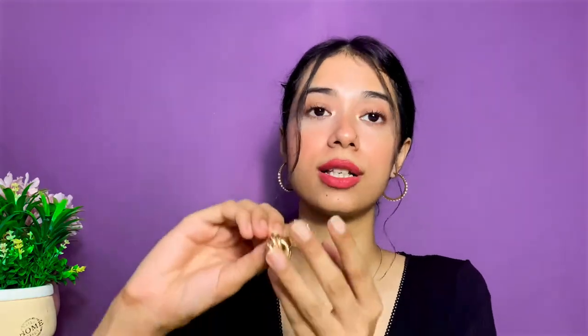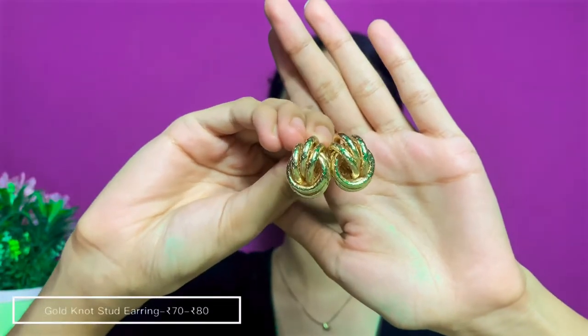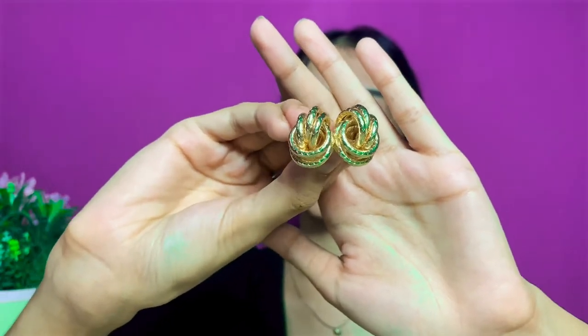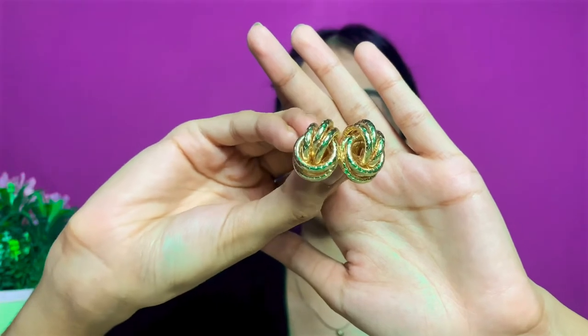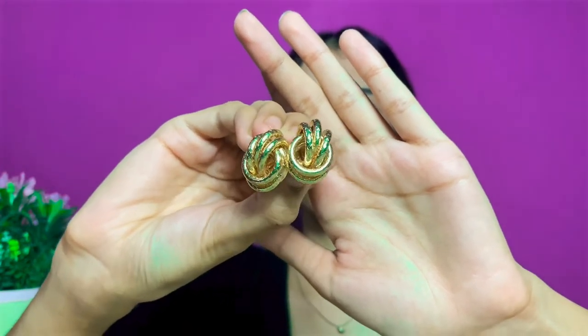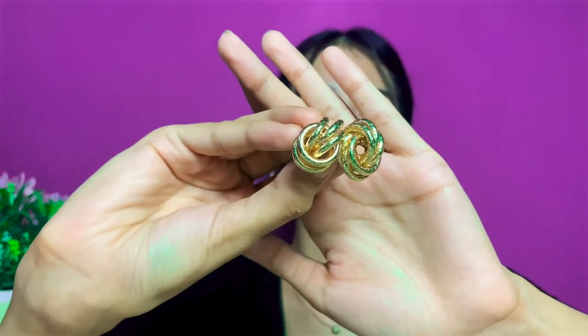The next pair I got from City Center Rajahat — it's a beautiful gold stud earring with a knotted detailing. I absolutely love the finish and the color. I got this for about 70 to 80 rupees.